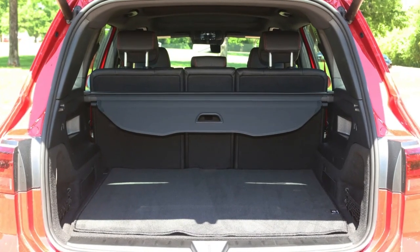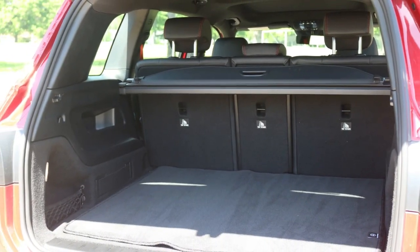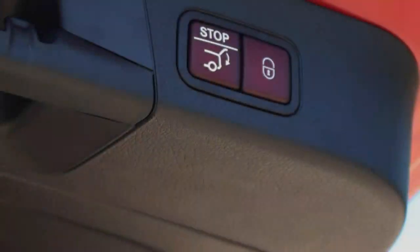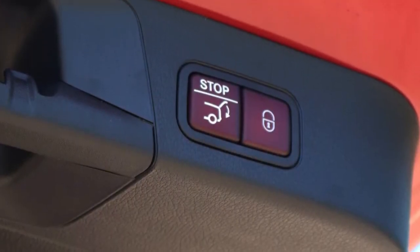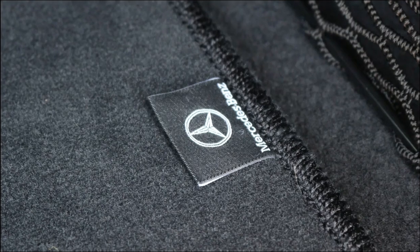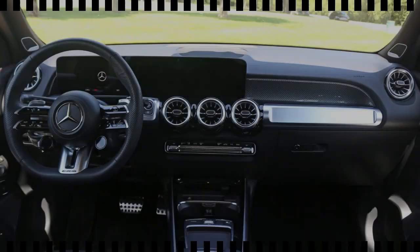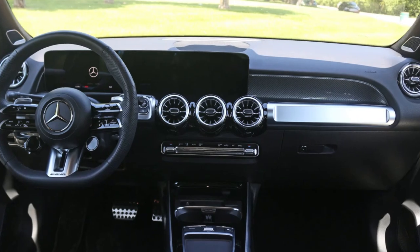Another potential downside is the GLB 250's powertrain, particularly its dual-clutch automated manual transmission, which can be slow in responding to throttle inputs and generally feels less refined than what you'll find in rivals, most notably the BMW X1. In other dynamic regards, it's quite competent.